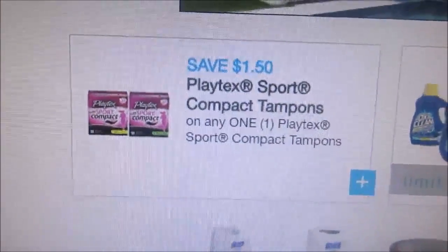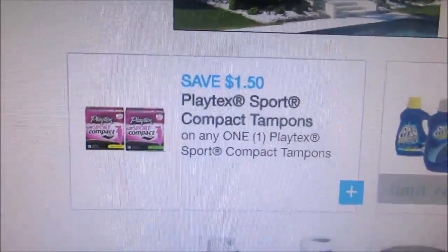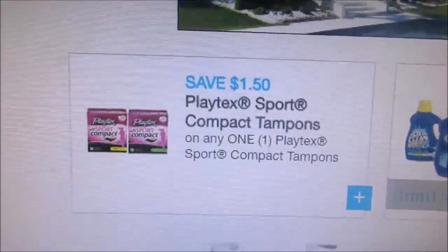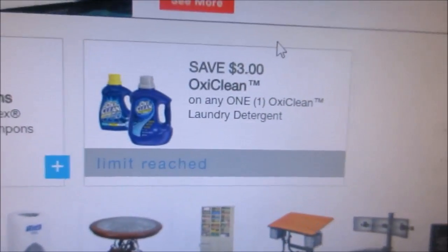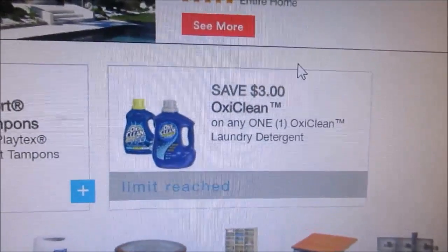I printed this off too because it's $1.50, and the coupons we do have are $2, but I thought, why not have it for $1.50 for the future. And my OxiClean reprint — I do have a lot of OxiClean but I just reprinted it anyway.